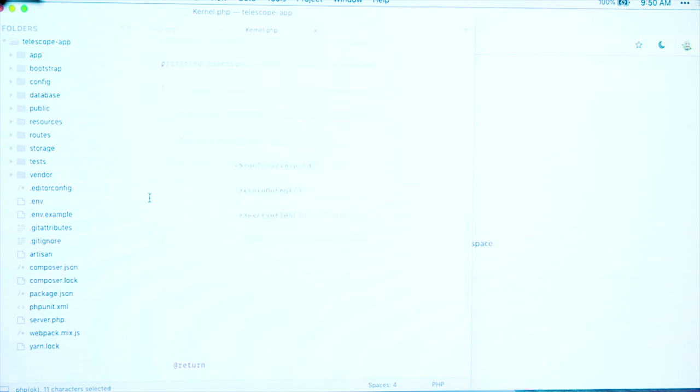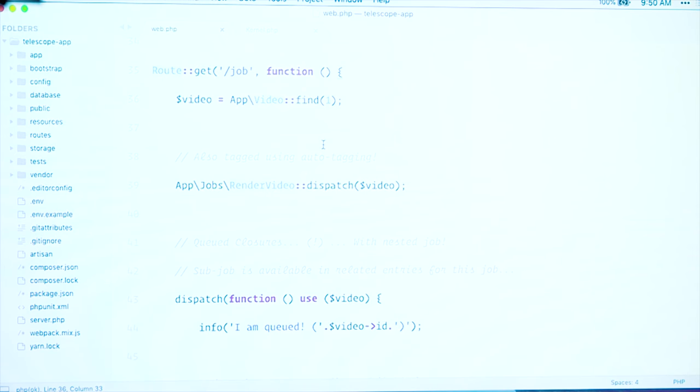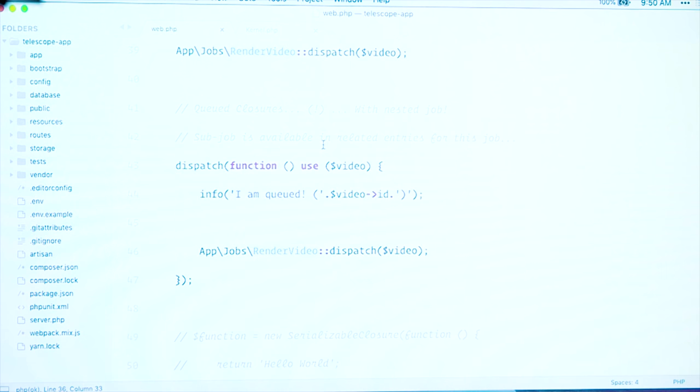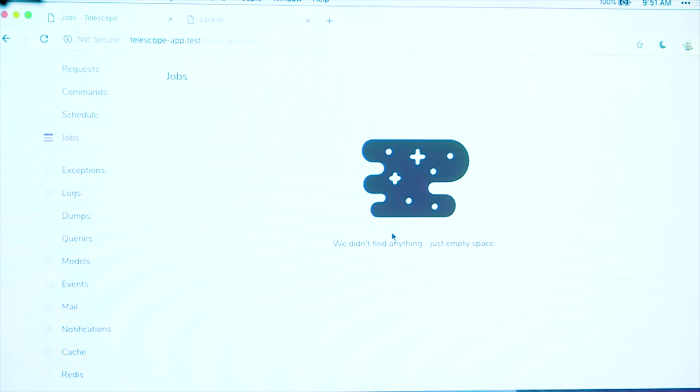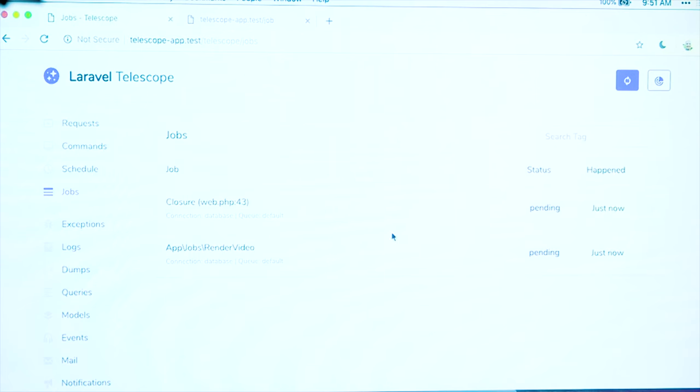I've got a route configured in my routes file. In this job route, I'm going to find an Eloquent model called a video and dispatch this 'render video' queued job. I'm also going to dispatch a queued closure, which is a pretty new feature in Laravel 5.7. You can queue this closure and have it run on the queue in the background. That closure is going to queue a sub-job when it's queued. So when I hit this route, we should see the render video job dispatch, the closure dispatch, and then another render video job dispatch from the closure. I'm going to fire up a queue worker and hit this job route. We see those are pending, now they're processed, and the sub-job pops in at the end.